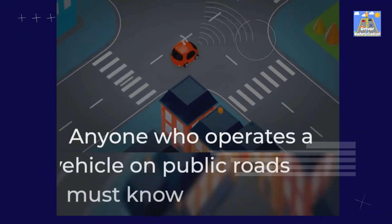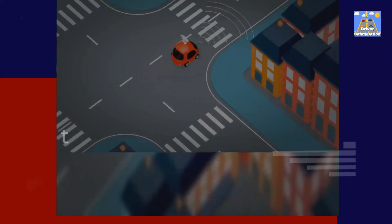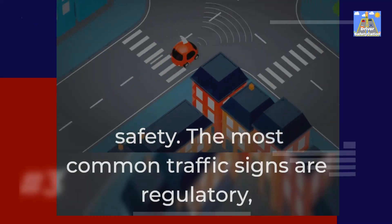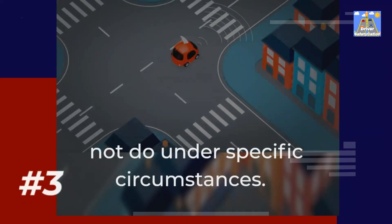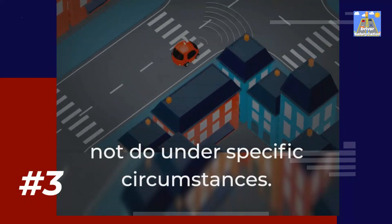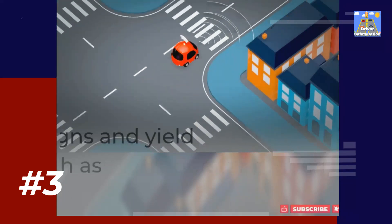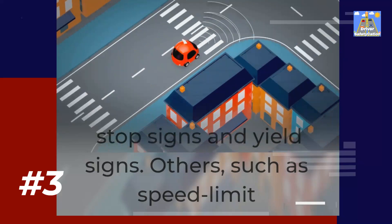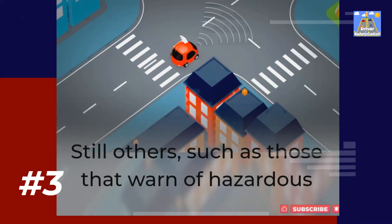Anyone who operates a vehicle on public roads must know and obey the traffic signs. They are placed there for our safety. The most common traffic signs are regulatory, which means they tell drivers what they must or must not do under specific circumstances. Some regulatory signs are easy to understand, such as stop signs and yield signs. Others, such as speed limit signs, may require a little more thought to interpret.